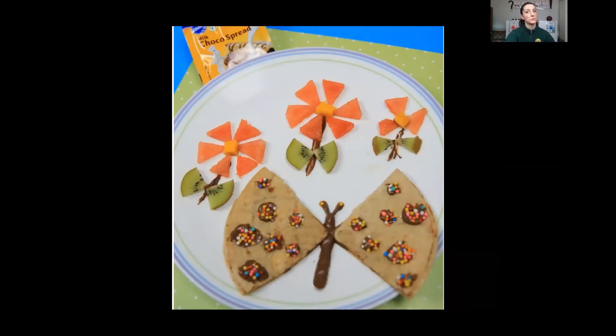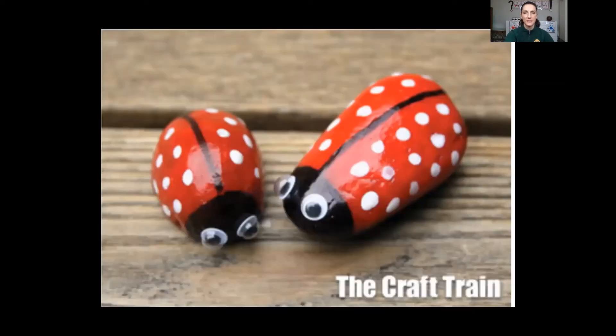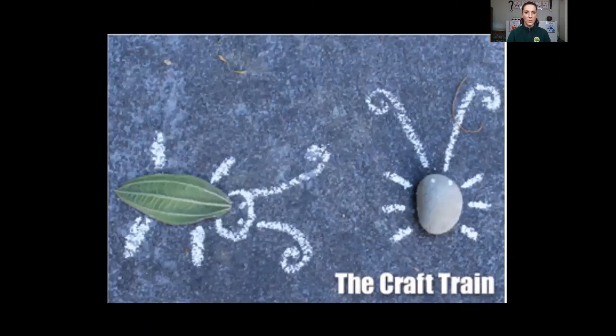This one used food — so if you have a lot of projects around your house and don't want any more, you can make a food project and then eat it. This one looks delicious. This one also used a toilet paper tube, covered it with construction paper, used googly eyes, pipe cleaners, and different items to make the wings, antennae, and legs. This one used a rock to make a ladybug and painted it. And this one I thought is pretty cool — one used a leaf and the other used a rock, and then they used sidewalk chalk to draw the rest of the bug.